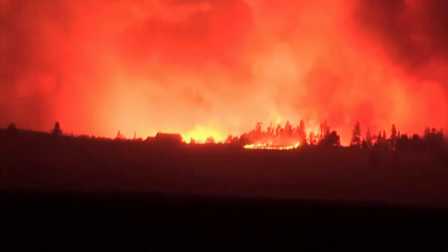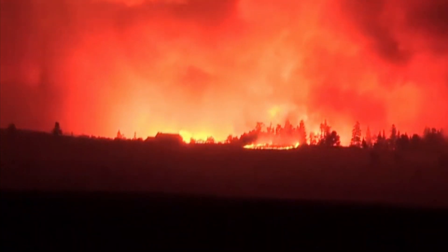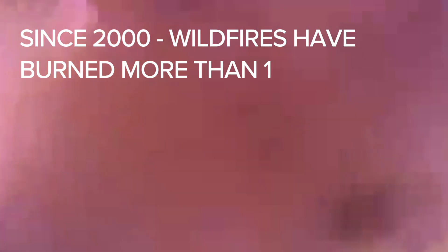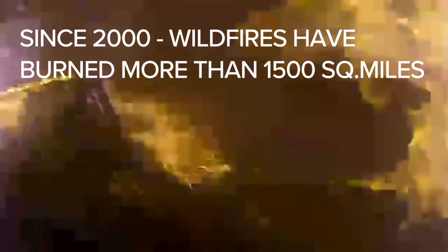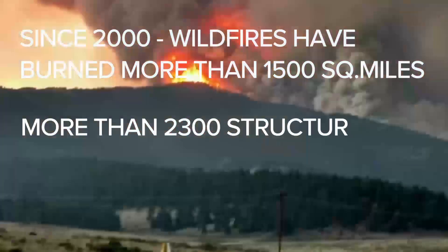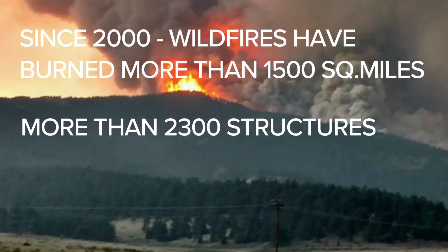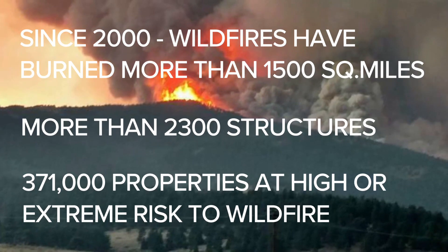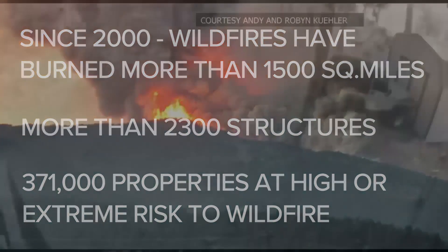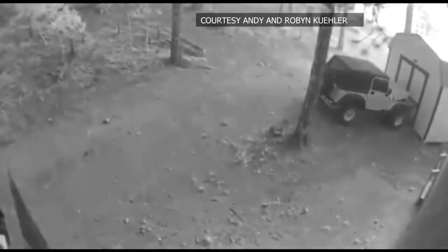Wildfires in Colorado have become more frequent, more intense, and more complex, putting lives and communities at risk when wildfires occur. Since the year 2000, wildfires have burned more than 1,500 square miles in Colorado and taken more than 2,300 structures with them. Colorado has 371,000 properties at high or extreme risk to wildfire, making Colorado the third most at-risk state.